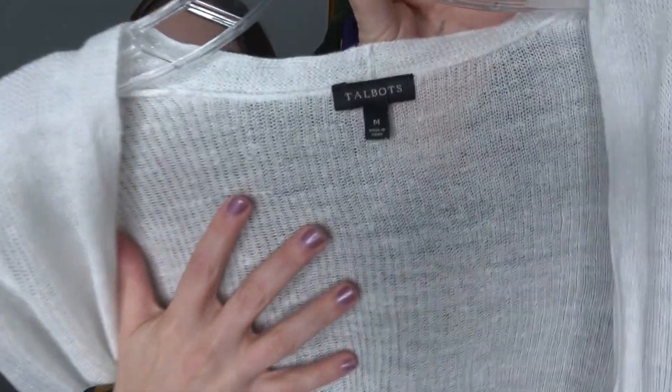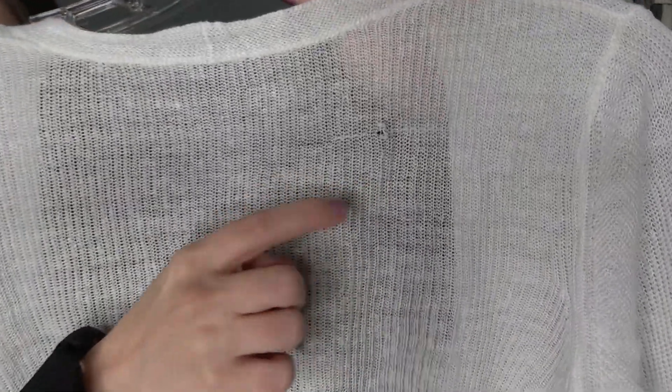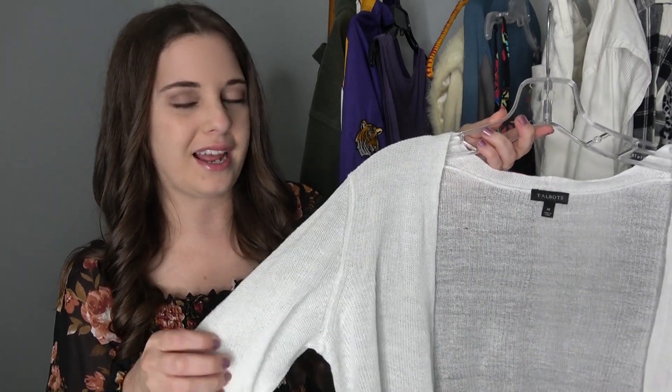If you've been watching my thrift hauls recently you know I've been picking up linen, linen, and more linen. I found this Talbots white long-sleeve linen piece. There is a small hole in it but it's really not that bad — I've sold linen cardigans with holes before and they still sell. I'm not sure what I'll price it at but I really liked it because of the length — it's super long and has slits down the side. I like to feel the fabric with my hands at the bins; that's why I choose not to wear gloves.